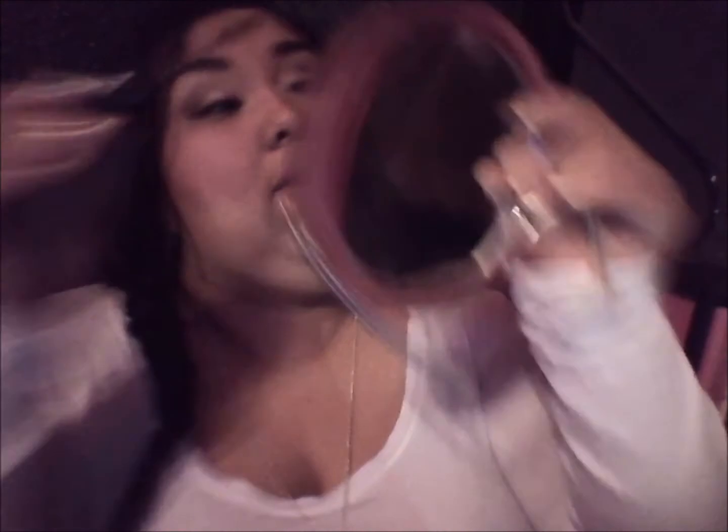I like the fact that it makes them look super natural and super pretty. Like it makes my eyes look amazing. I absolutely love this.